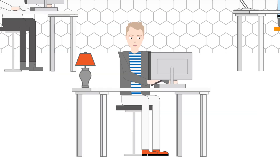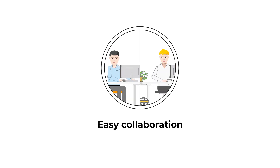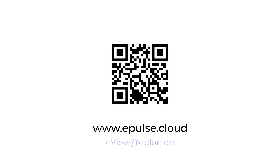Everyone involved is satisfied since the communication process was much easier, quicker and more accurate than in other projects. In ePlan eView, your project is accessible to all participants at all times. The project data is securely stored in the ePlan cloud and all changes are automatically documented. Get in touch with us directly.